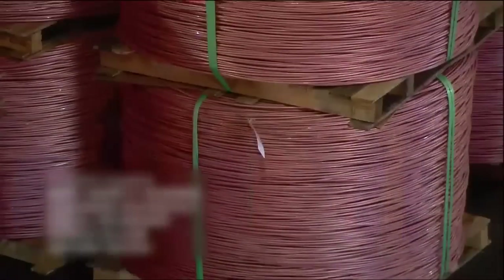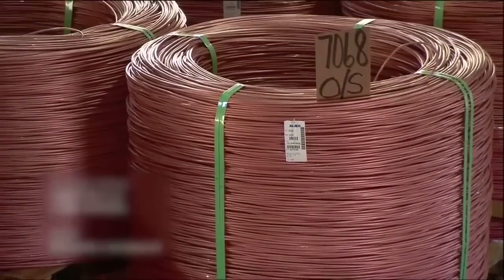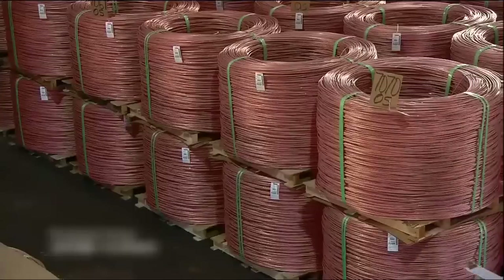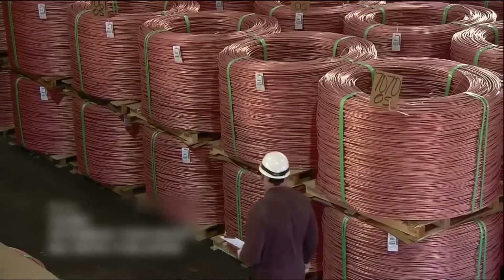From the earth's crust to the factory floor, it's been quite a journey. Shipped to manufacturers, it will now be drawn into electrical wiring, and the future is sure to be high voltage.